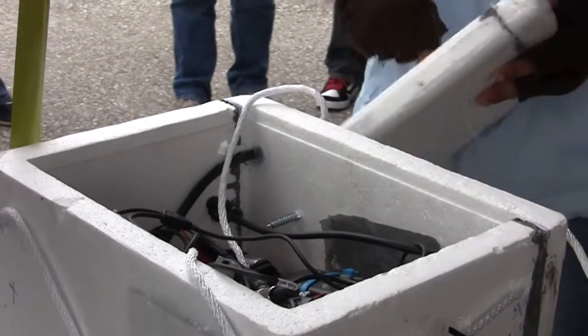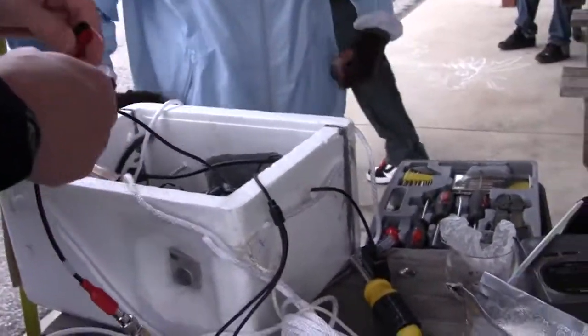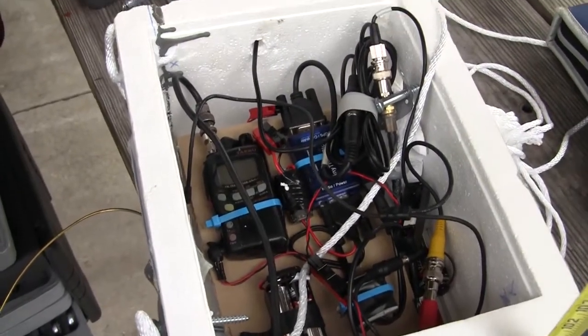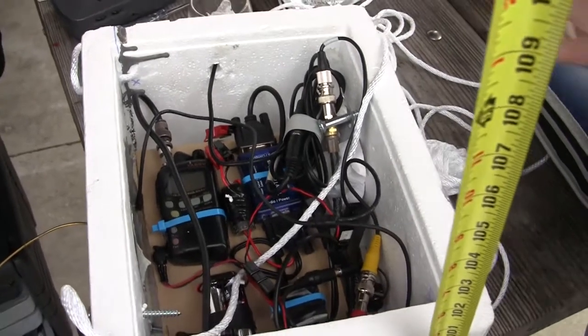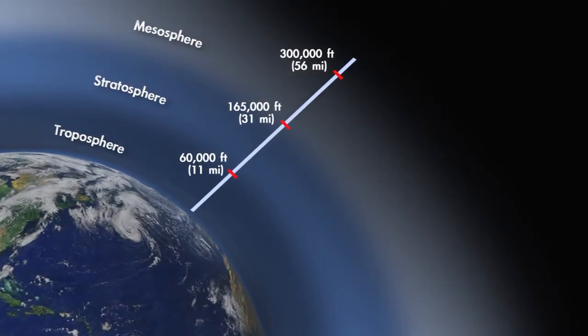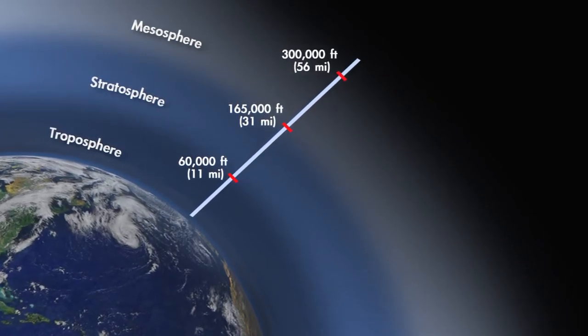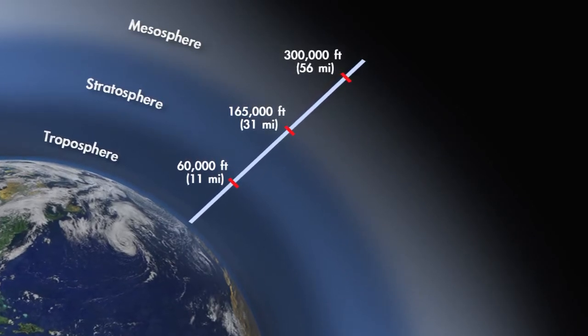The payload is essentially a styrofoam box. Previous years we've had scientific equipment on board to measure things like UV rays, barometric pressure, temperature, and light. The range for near space would be between 60,000 feet to 100,000 feet. So within a couple of hours, if it had reached that range, we would have gotten to see the curve of the Earth.